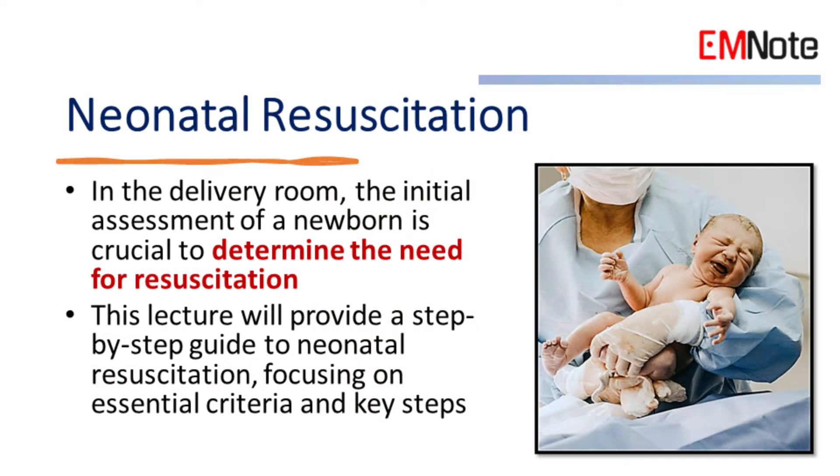In the delivery room, the initial assessment of a newborn is crucial to determine the need for resuscitation. This lecture will provide a step-by-step guide to neonatal resuscitation, focusing on essential criteria and key steps.